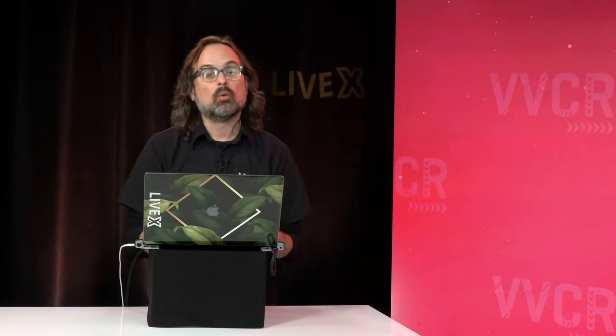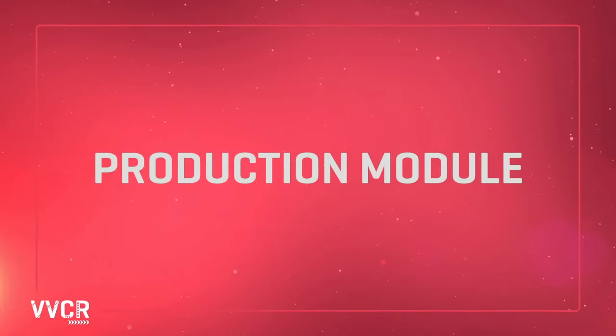Next we're going to look at the production module, one of the most exciting features of Virtual Video Control Room. Production module in VVCR: vMix in the cloud with NDI in the cloud sources. Pretty amazing — one of my favorite features. For those of you that have tried to spin up vMix instances in the cloud, it's fairly easy but can be cumbersome if you're trying to go really fast, so we've made it very simple.